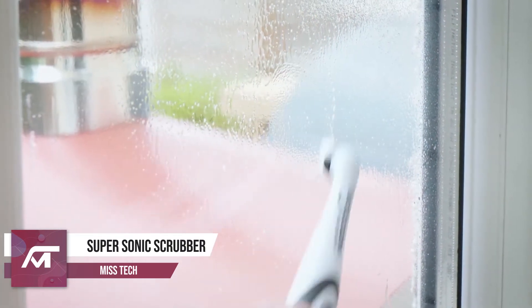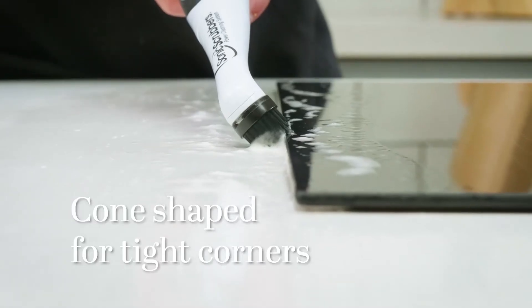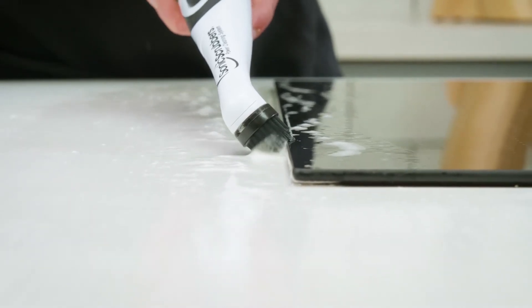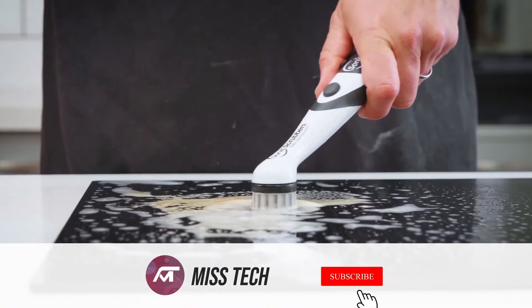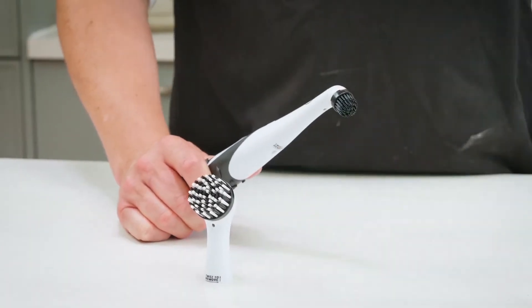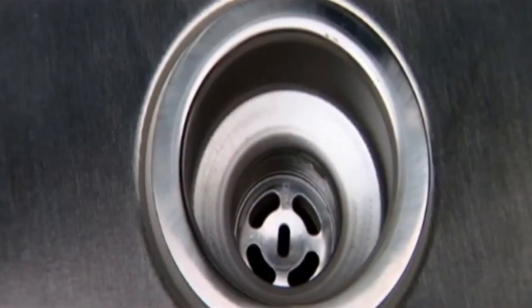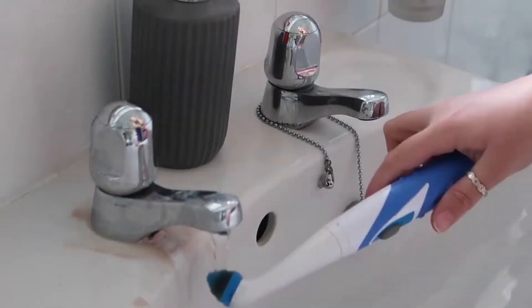Number 7: Supersonic Scrubber. Each and every one of us wants to get all of our house surfaces clean and spotless, but sometimes it can be hard to make them shine, even when trying to brush as hard as you can. With the Supersonic Scrubber, your hands, arms, and back will feel relieved. The Supersonic Scrubber is one of the best things you can invest in.